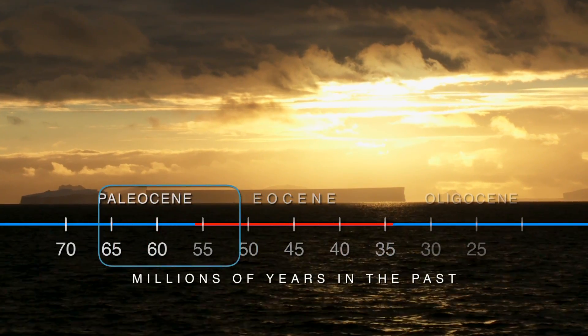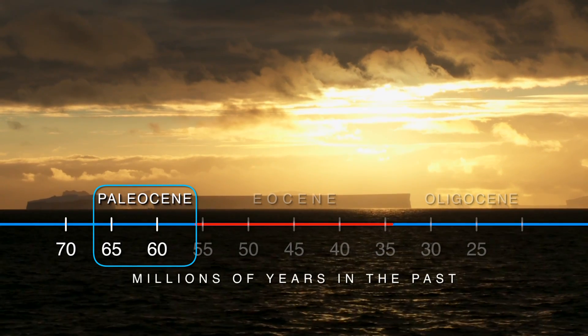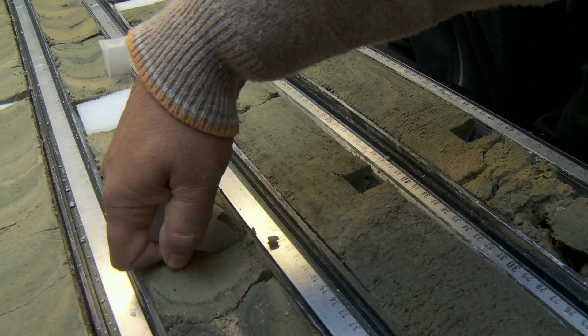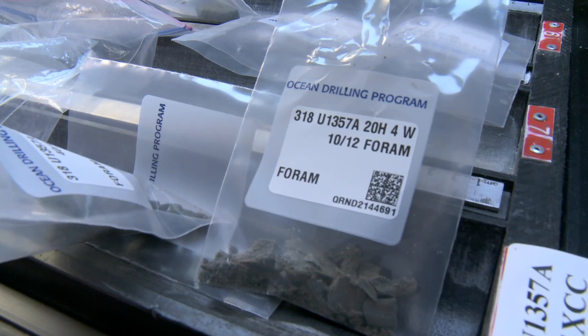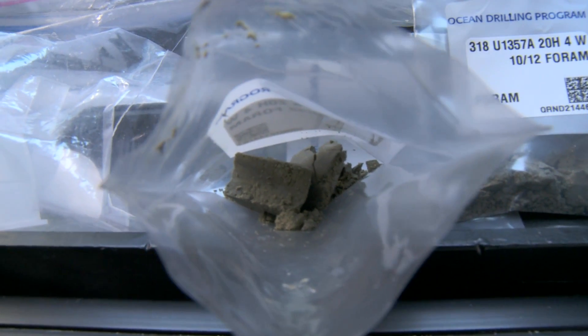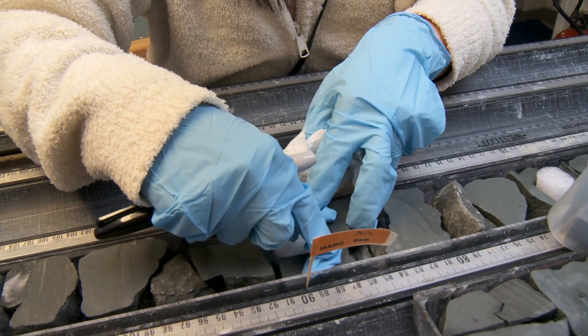Just before the warm greenhouse Eocene, during the Paleocene, the world was cold — not as cold as it is today, but much colder than thought possible in a greenhouse climate. The sediments from IODP Expedition 318 revealed that the first signs of cooling following the warm Eocene period coincided with the first flow of ocean water through the Tasmanian gateway.